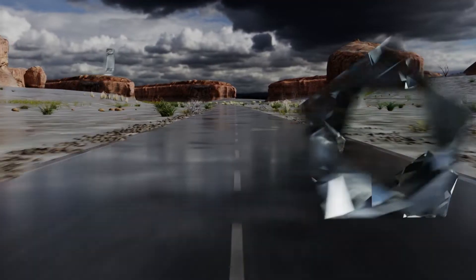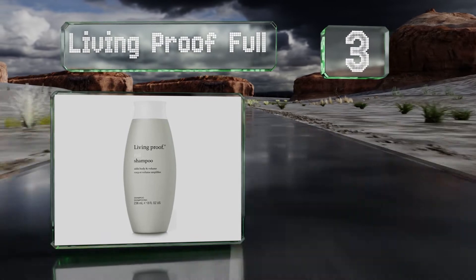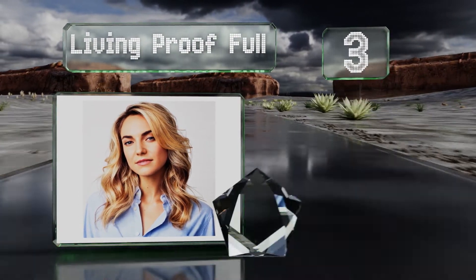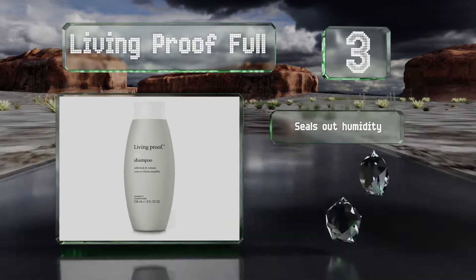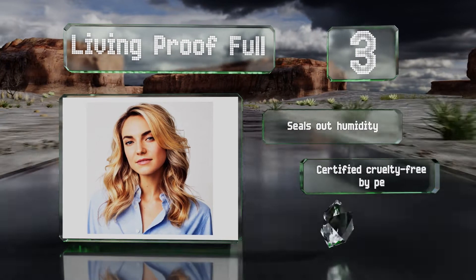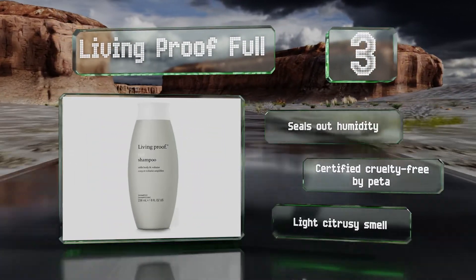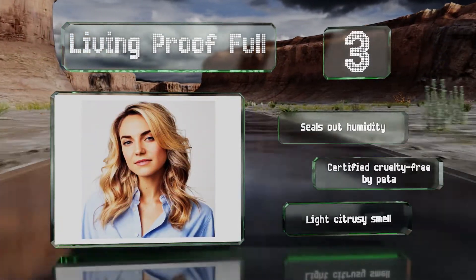Nearing the top of our list at number 3. Powered by the company's patented technology, Living Proof Full takes flat hair and gives it natural body by gently removing the residue and build-up that weighs it down. It also leaves behind a protective barrier that repels dirt and oil to keep strands clean all day. It seals out humidity and is certified cruelty-free by PETA. It has a light citrusy smell.